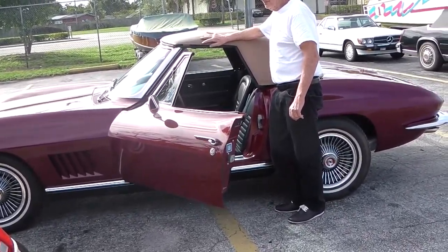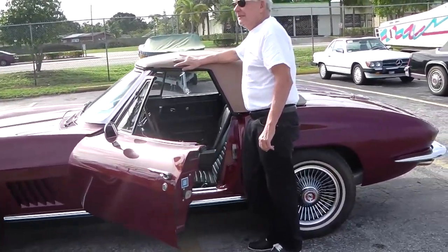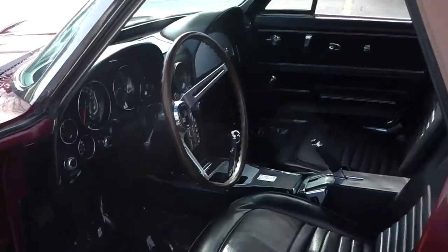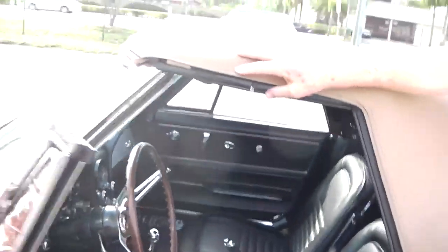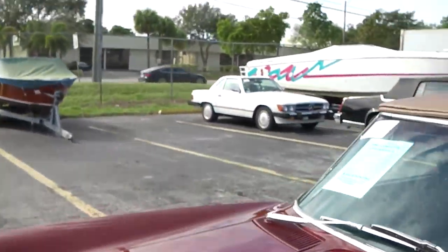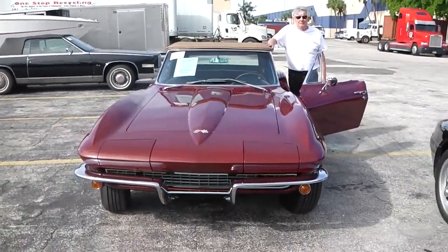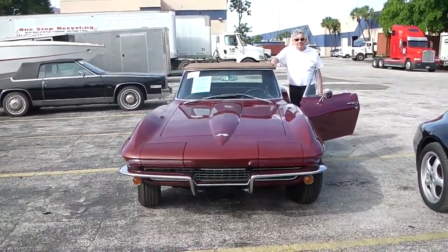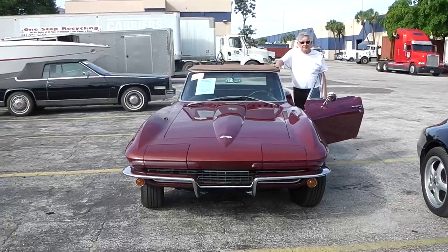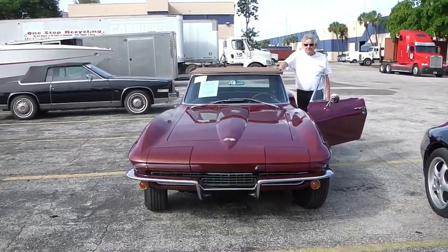The last one for today is a beautiful 1967 Chevy Corvette C2 roadster in Marlboro Maroon metallic. This car also has a separate hardtop, it is a manual transmission, very original, V8 327 CID — a true classic car.